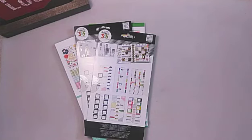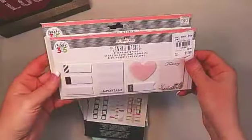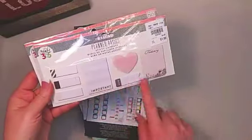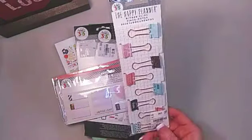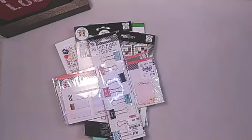I have Planner Basics sticky notes and I went ahead and picked up two of these. They happen to have rose gold foil on them — really, really cute. And to go with it, I got some rose gold binder clips, which are really fun.